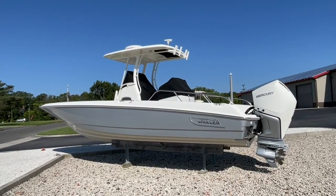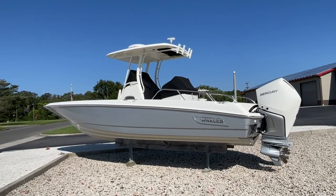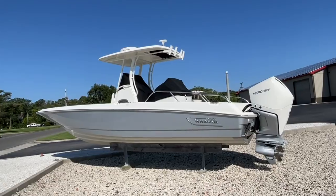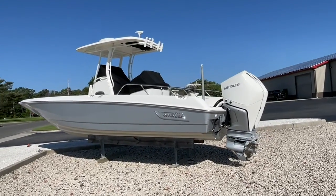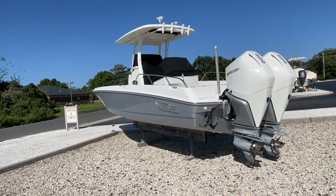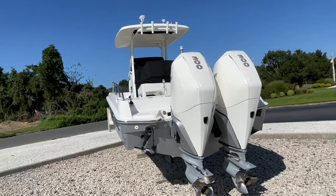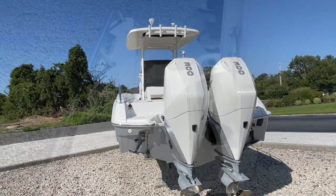I've posted many pictures which explain everything — take a look through and please call me with any questions. The boat is here on site and easily shown. Let's go inside and take a look through.